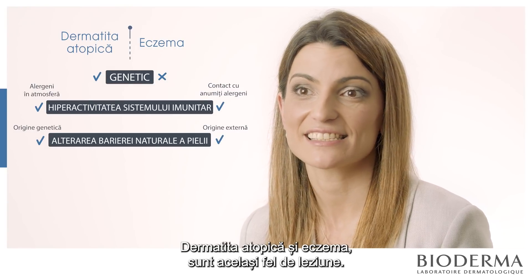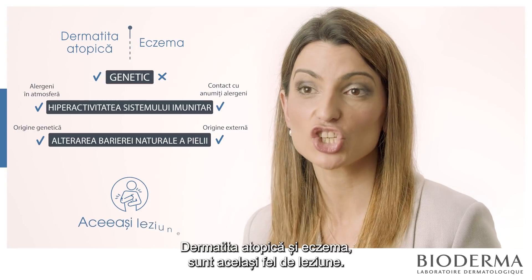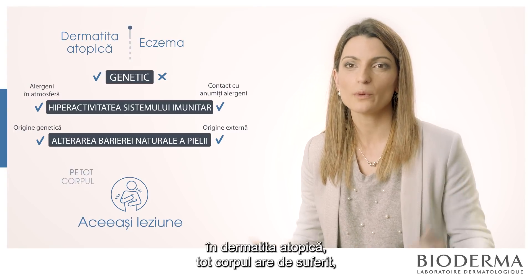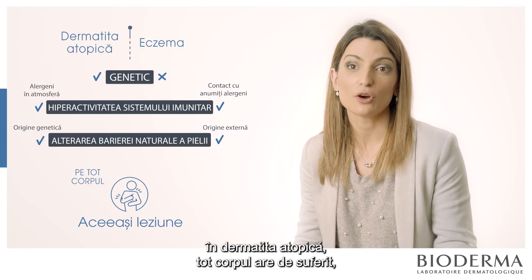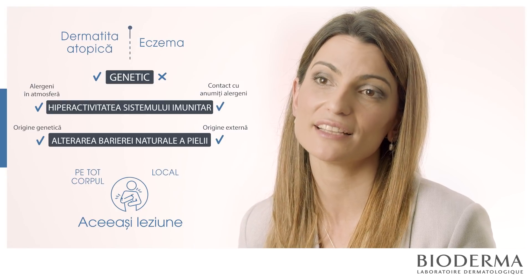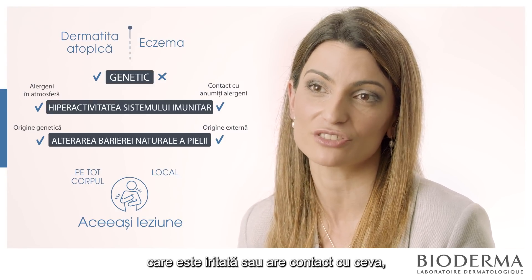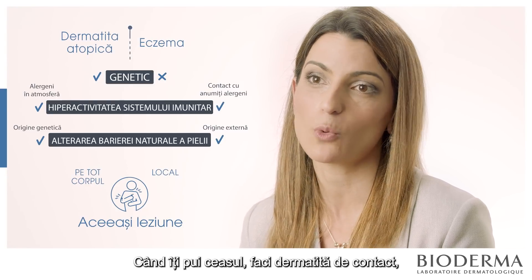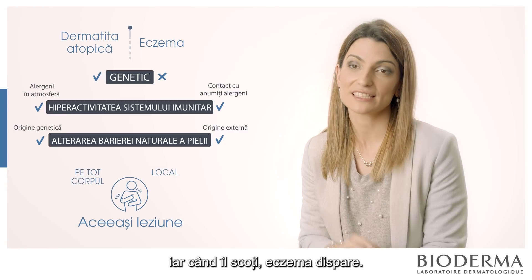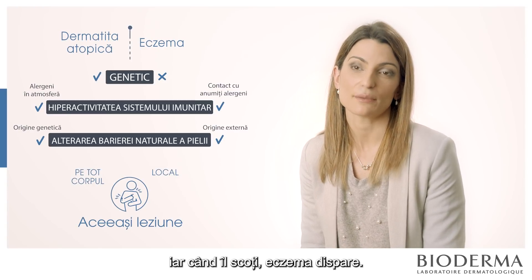Atopic dermatitis and eczema present the same lesion. The difference is that in atopic dermatitis the whole body is compromised, while in eczema it's just localized in the zone of the body that has contact with the irritant — like a watch. You put a watch on, it makes a contact dermatitis, and when you remove it, the eczema disappears.